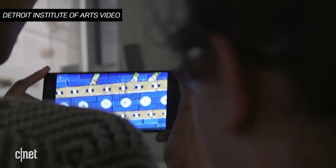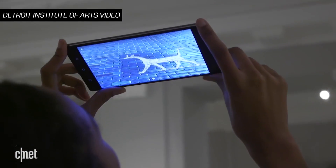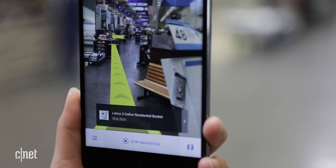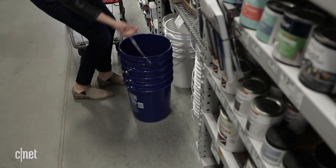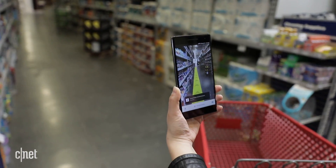It's already being used in museums for augmented reality tours. In store, a yellow overlay shows the path to the next item on your list. It's straightforward, and the cameras didn't get confused when I quickly turned around or put the phone down to grab an item.